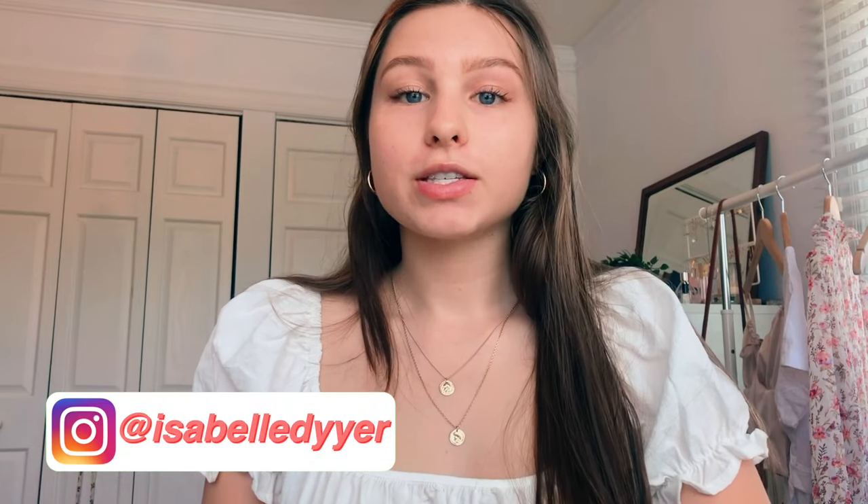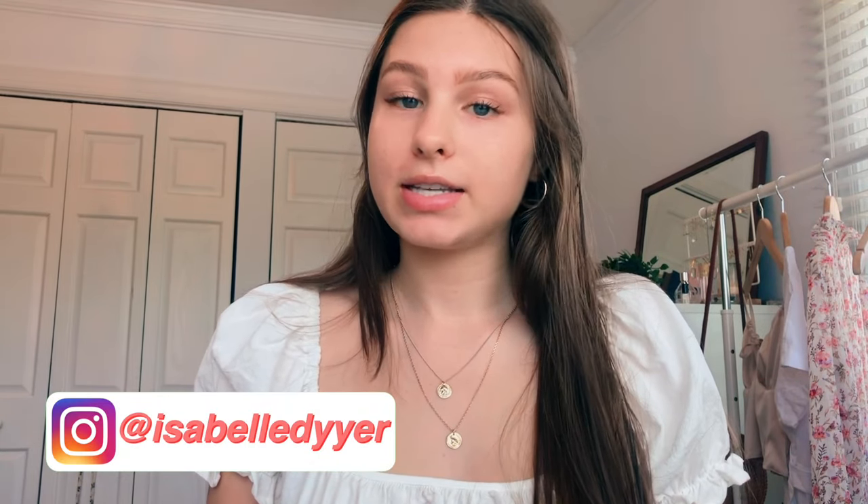Hi guys, what's up, it's Izzy and welcome or welcome back to my YouTube channel. For today's video I am so excited to bring you a swimsuit haul. I'm very excited for this summer, hopefully things open back up like pools and beaches and stuff like that, so I actually have places to wear these. But for now I'm totally fine tanning in my backyard in these bathing suits.